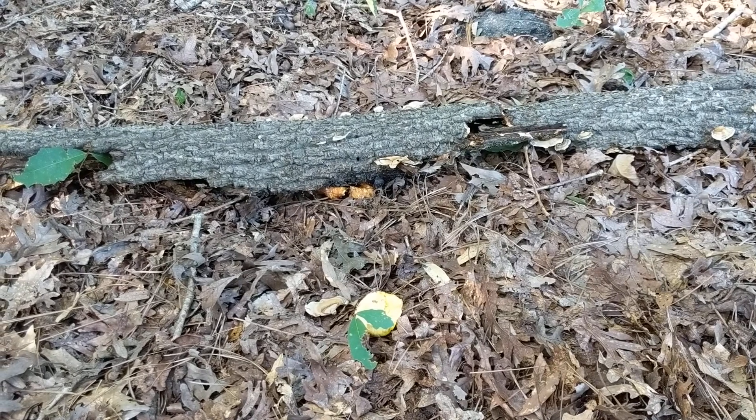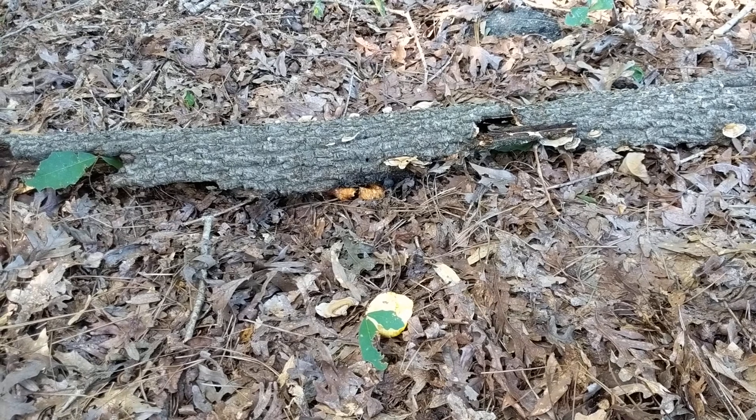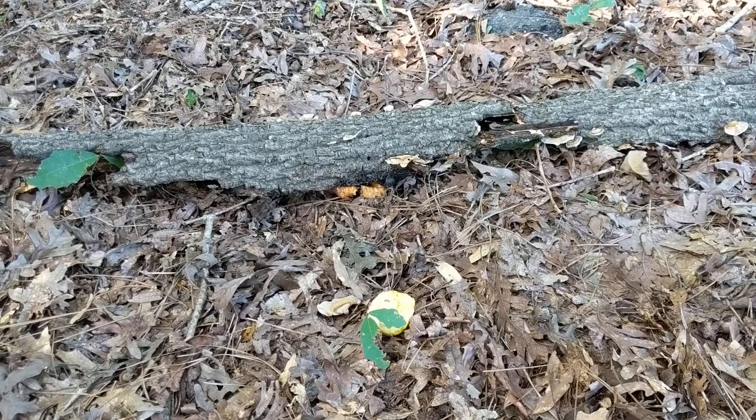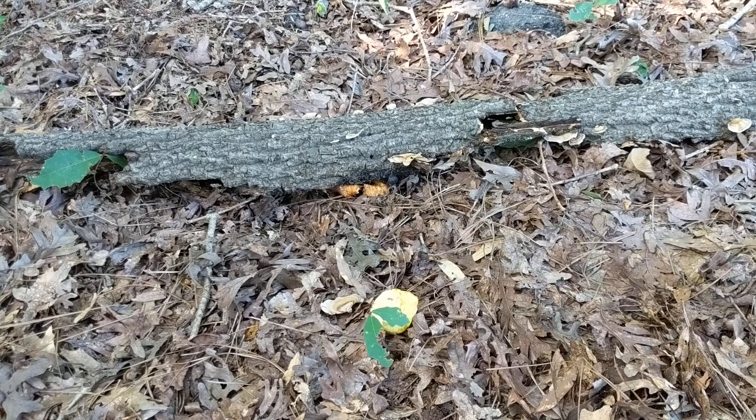Hey y'all, it's Anna. I am looking at a few specimens of Stereum austria. The common name for this is the parchment fungus. It is also often known as the false turkey tail.